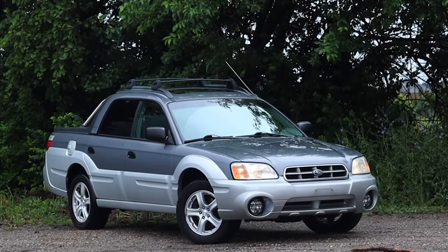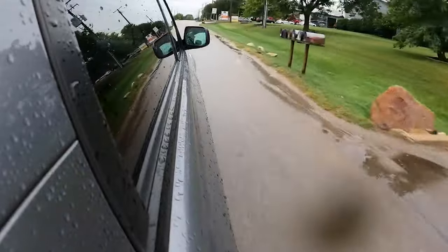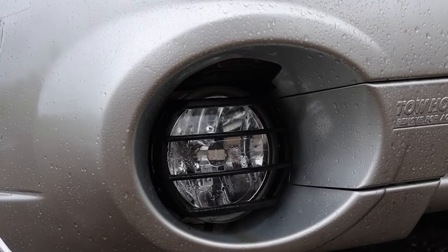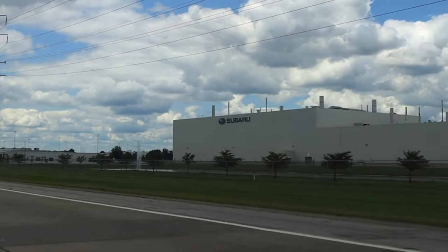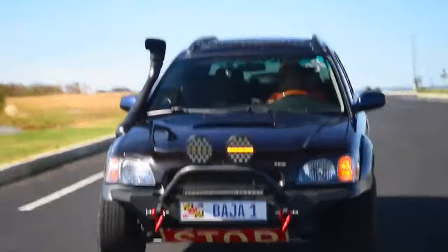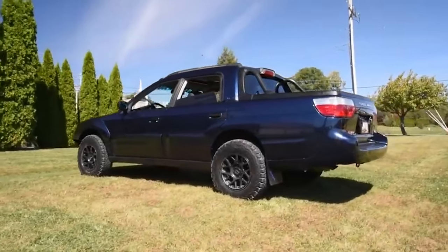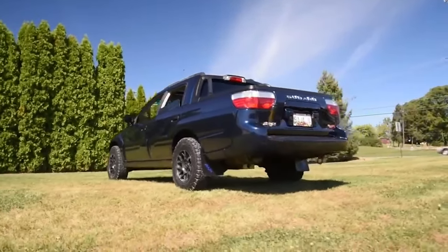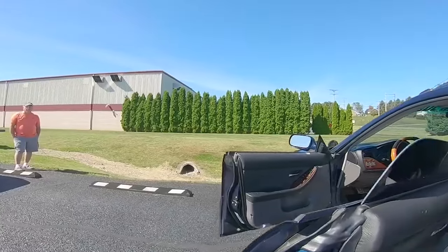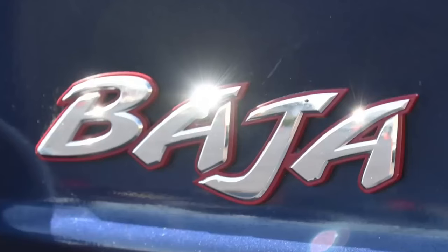The Subaru Baja, produced from 2003 to 2006, is a unique vehicle that combines the handling of a car with the utility of a pickup truck. Despite its short production run, the Baja has maintained a loyal following and continues to hold its value well on the second-hand market. The Baja was built on a Subaru Outback platform and featured all-wheel drive, making it a versatile and dependable choice for various driving conditions. It had a four-door cabin with a small pickup bed at the back, allowing for both passenger comfort and cargo utility. The Baja was equipped with Subaru's reliable boxer engine, available in both naturally aspirated and turbocharged versions, providing a good balance of power and fuel efficiency.